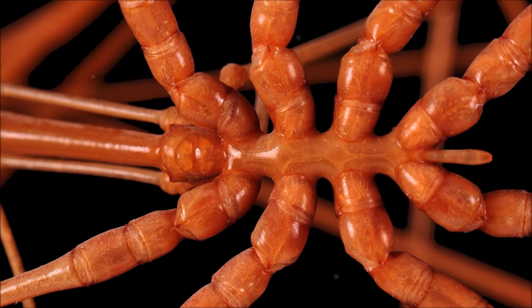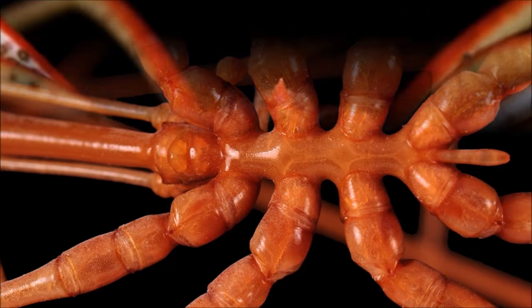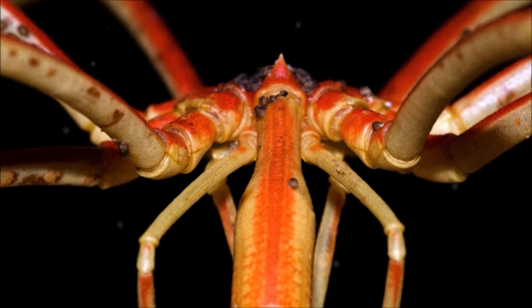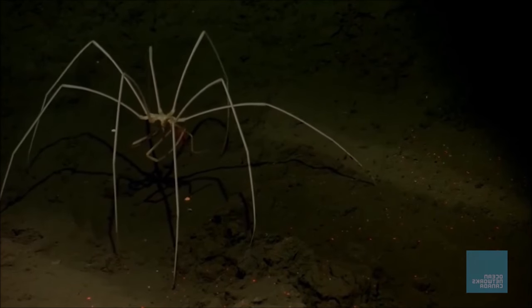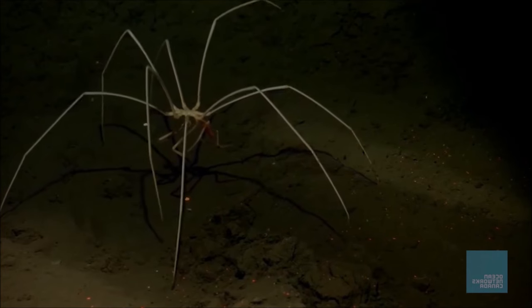Also attached to the head section is a pair of limbs used to carry eggs, called ovigers. Both males and females have these egg-carrying limbs. Little is known about the reproductive cycle of the giant sea spider as more research is needed; however, the most common larval form is the free-swimming planktonic form.